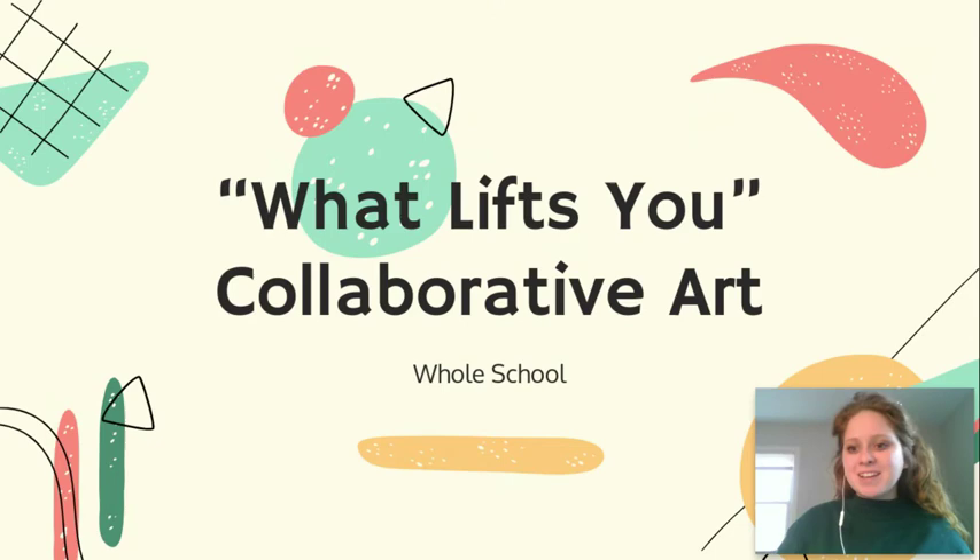Hello everyone, Ms. McEwen here with one of our first assignments for week one. So this is a unique assignment — everyone in the whole school, my school online, in person, third, fourth, and fifth grade will be doing this assignment for art.